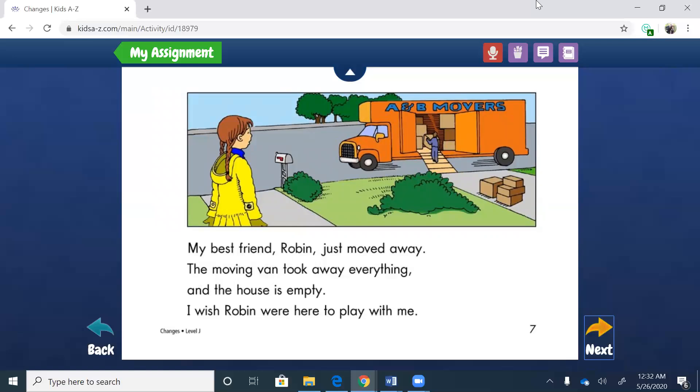My best friend Robin just moved away. The moving van took away everything and the house is empty. I wish Robin were here to play with me. So here's the cover — somebody is moving, and it isn't the little girl. It's her friend Robin, and here she's upset. Her good friend is moving. Just like if you have a good friend that ever moved away, you'd be feeling pretty sad. I know when I was younger, in third grade, I had my best friend move away and I was just so, so sad. But then over time, things got better.